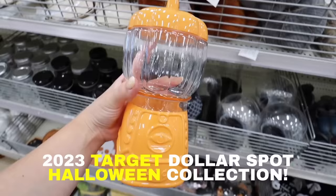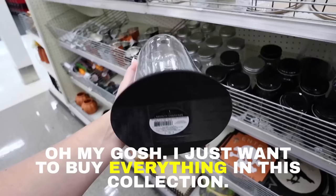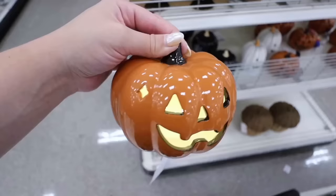Today I'm showing the entire new 2023 Target Dollar Spot Halloween collection. These are always so popular and this is definitely going to fly off the shelves. Hey everyone, welcome back! This week we have a Target Monday and a Target Tuesday. Today for Target Monday we're looking at the Target Dollar Spot Halloween collection - I wasn't expecting it to come out so soon after the fall collection I showed last week.